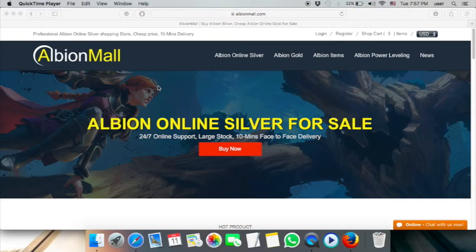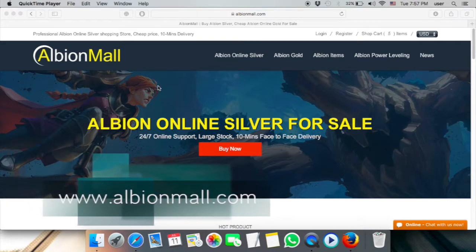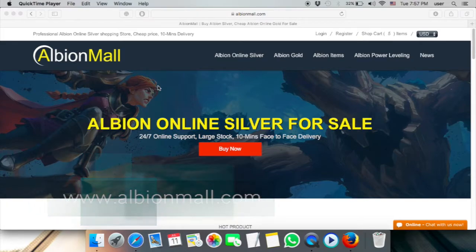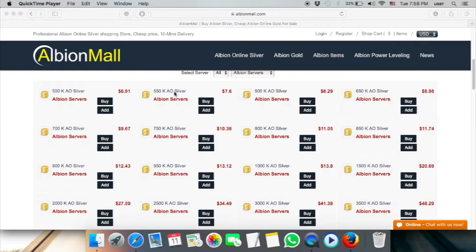Hi everyone, peace be upon you. Today I'm going to review the website alpionmall.com. It's one of the websites that provides services for Alpion games, and if you're a big fan of that, this website will help you a lot. It's straightforward — you go to the website and buy silver, gold, or Alpion items. They also provide news about the game, so you have everything in one place.